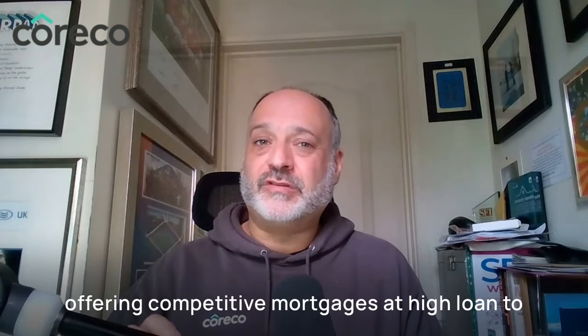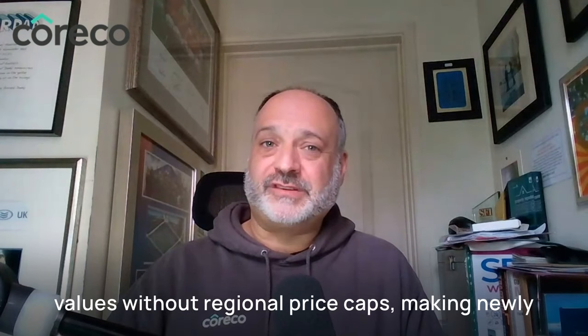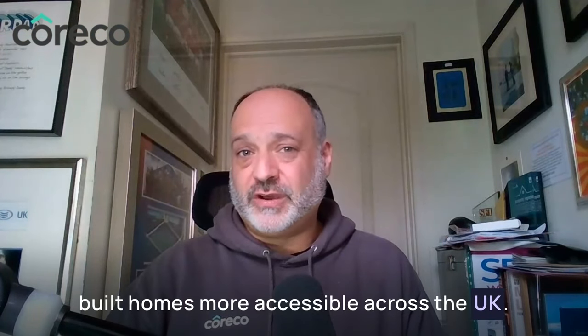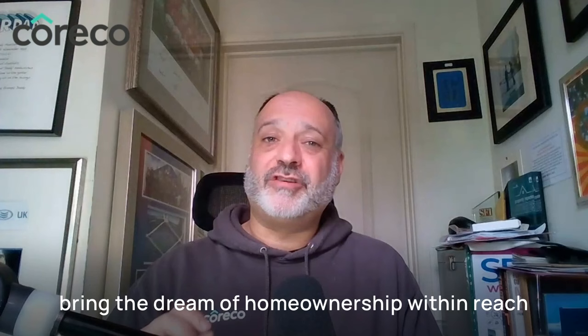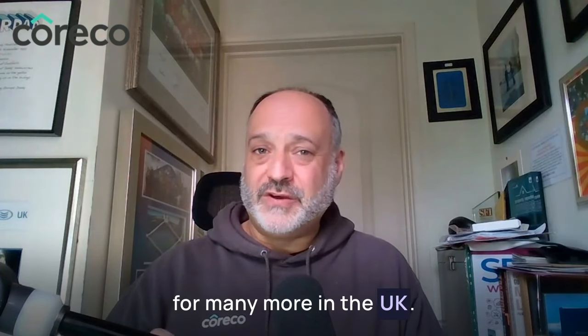The Own New scheme is an innovative solution in a post Help to Buy era, offering competitive mortgages at high loan-to-values without regional price caps, making newly built homes more accessible across the UK. By reducing initial costs and providing more favorable mortgage rates, Own New is aiming to bring the dream of home ownership within reach for many more people in the UK.